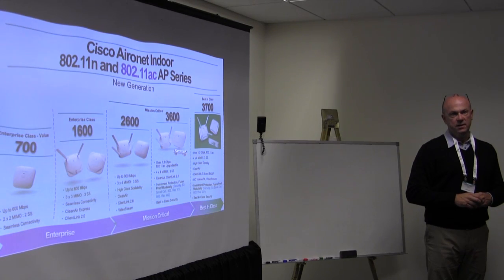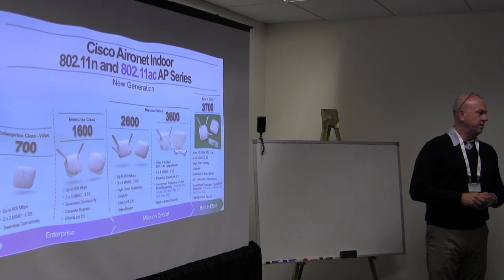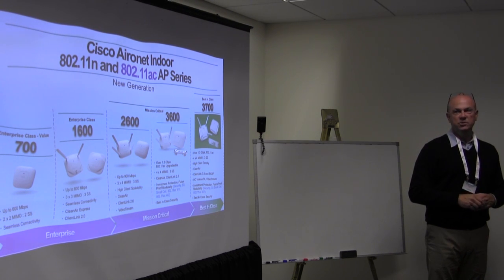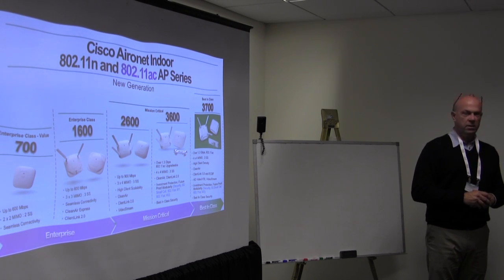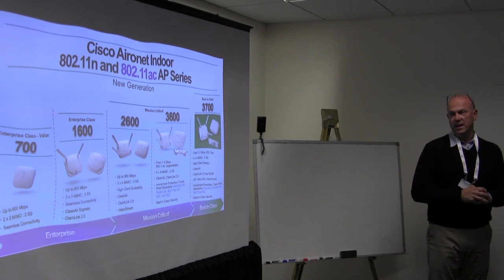We do plan on a Wave 2 module — something we announced prior to the last M+I in Las Vegas in about the April timeframe — where we made reference that we would be bringing to market a Wave 2 module for both the 3600 as well as the 3700 when those chipsets and products are available. So we're really excited on that part.